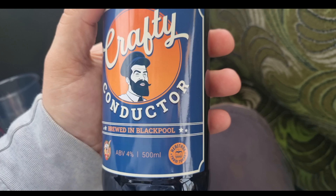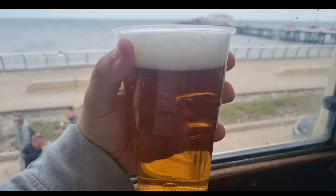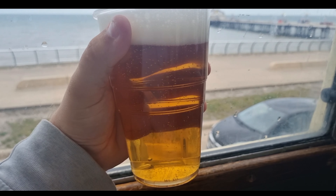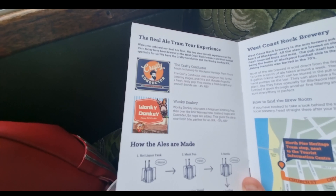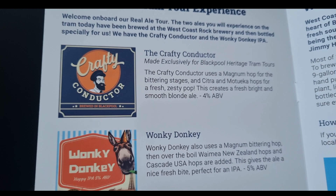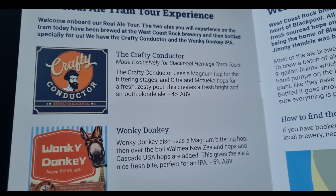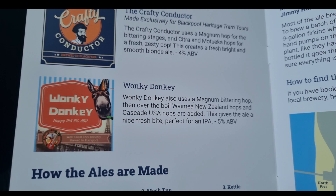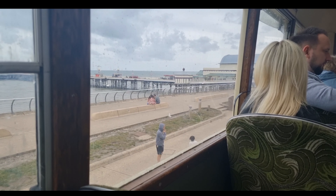So we got the first one — this one's called Crafty Conductor, brewed right here in Blackpool by the West Coast Brewery, and it's got the Heritage Tram Tours logo on it. This is amazing. We've just poured it out and it looks very nice — look at the colour of that. Alongside the beer, they've given us the real ale guide which tells you about the beers. This one uses magnum hops for the bitterness and it's a blonde ale.